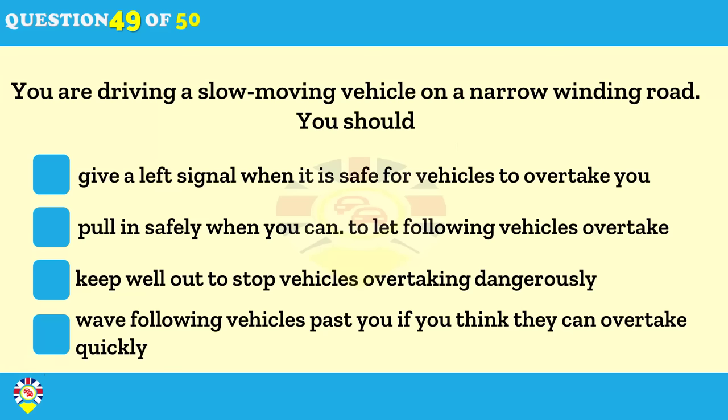What should you do if you're driving a slow-moving vehicle on a narrow winding road? Give a left signal when it's safe for vehicles to overtake you. Pull in when you can to let the vehicles behind overtake. Keep well out to stop vehicles overtaking dangerously.